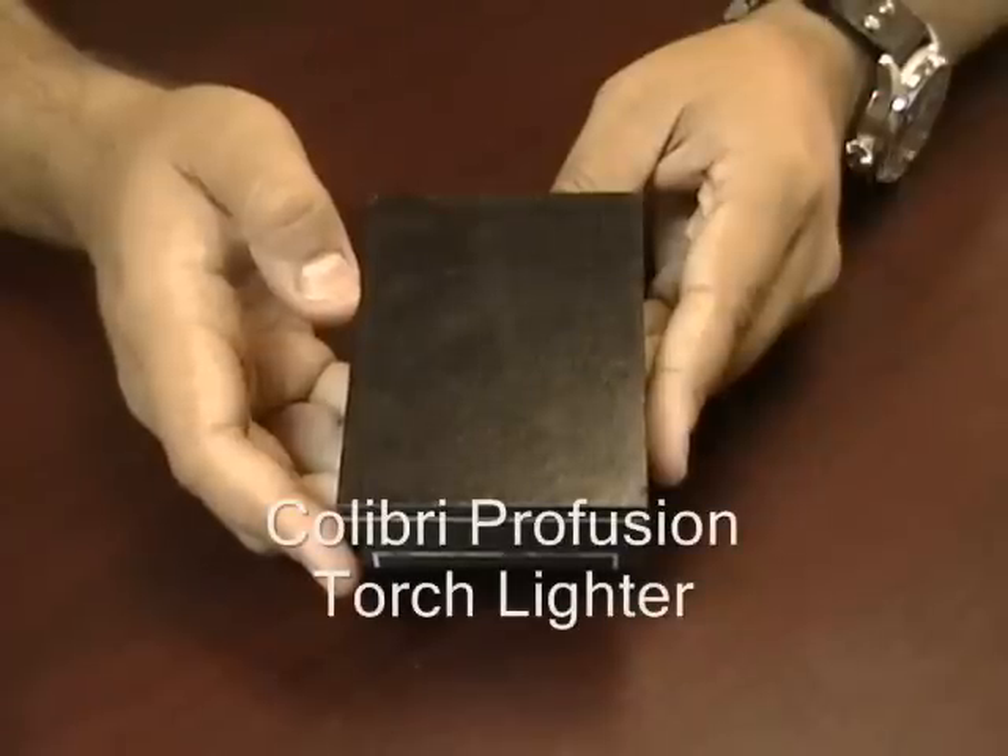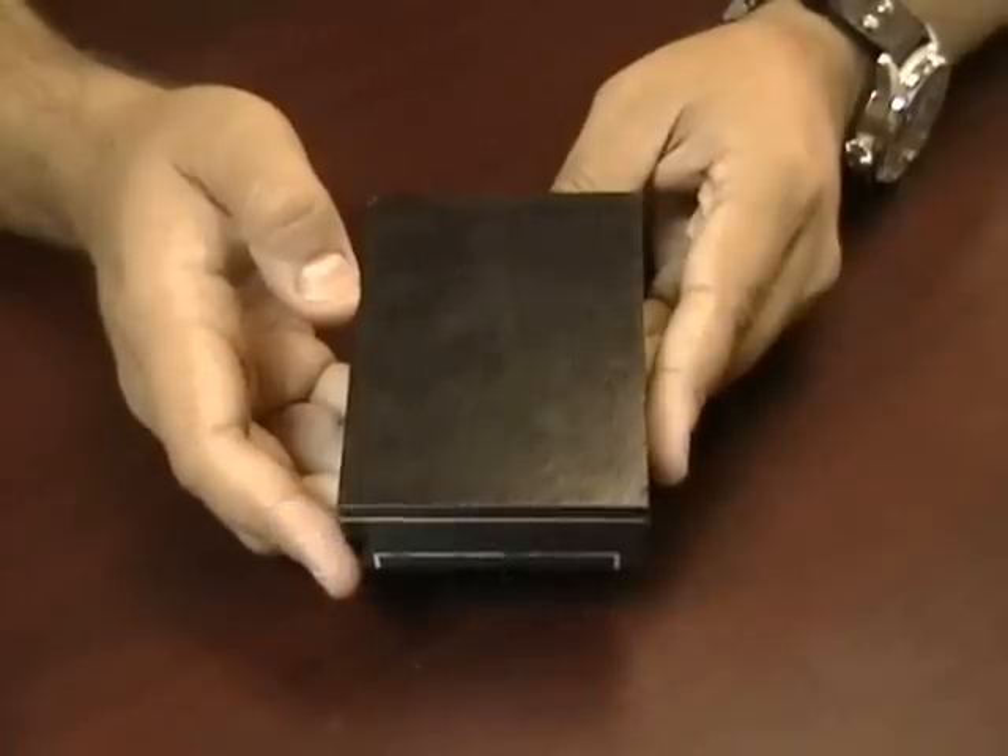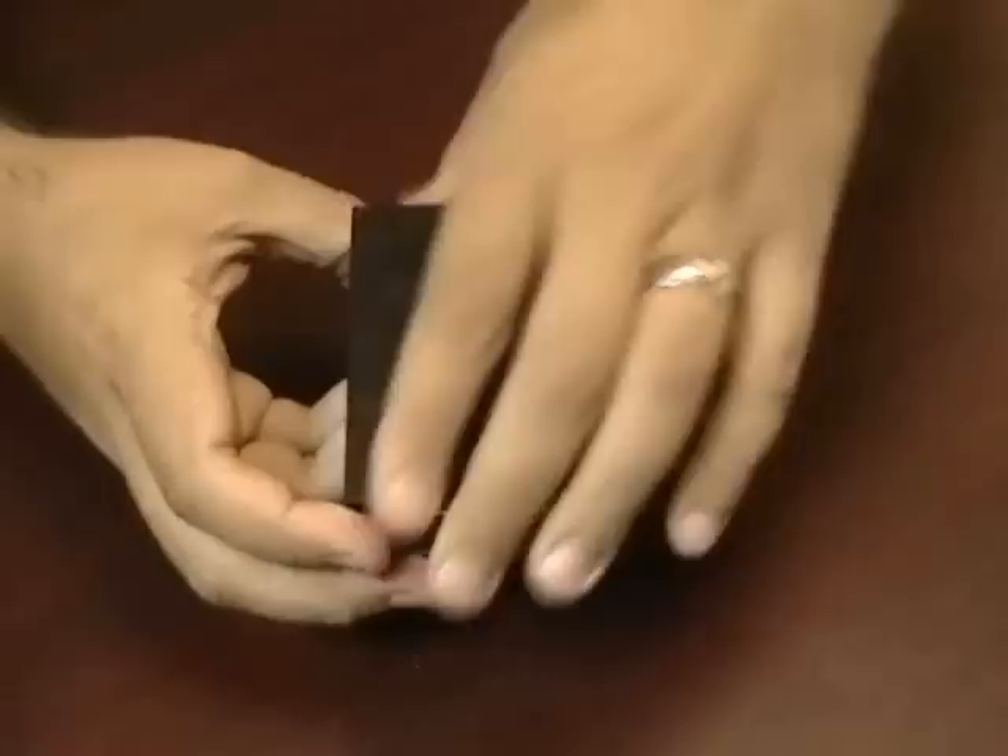The Colibri Profusion Torch Lighter. This lighter comes in an attractive gift box.